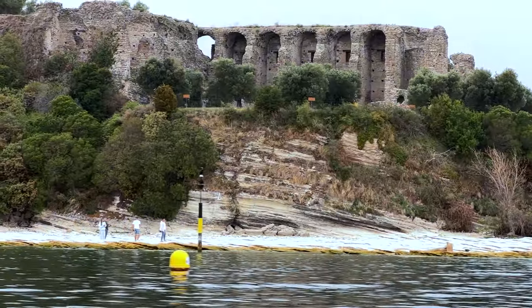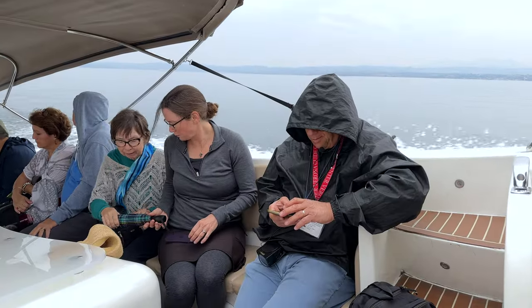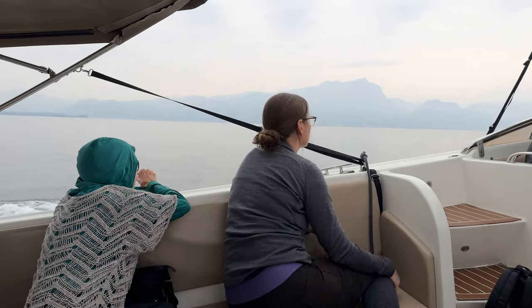It is one of the most spectacular ancient Roman sites in northern Italy, and a great way to end our visit to Sirmione — a special place that we completely enjoyed. And now we're carrying on across Lake Garda to the town of Garda on the far shore, which we will present to you in a different program.